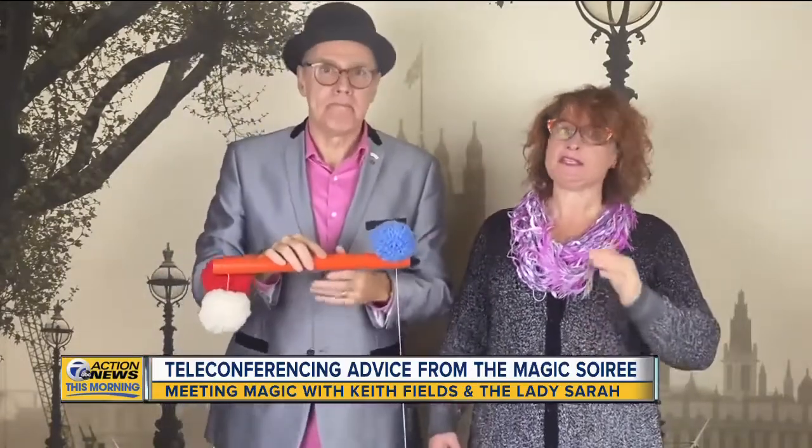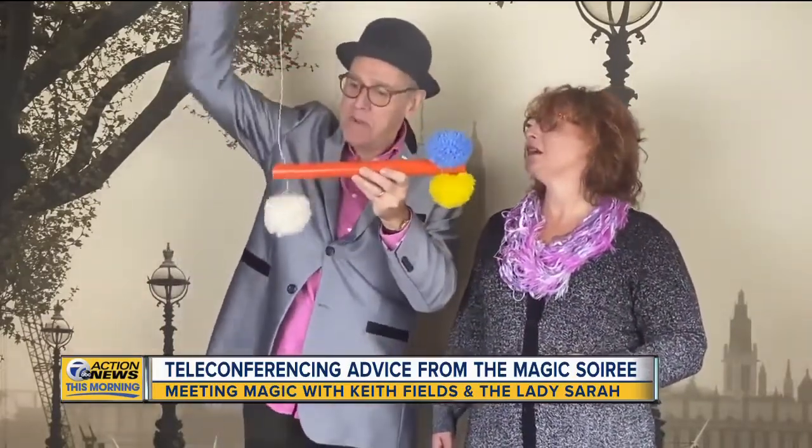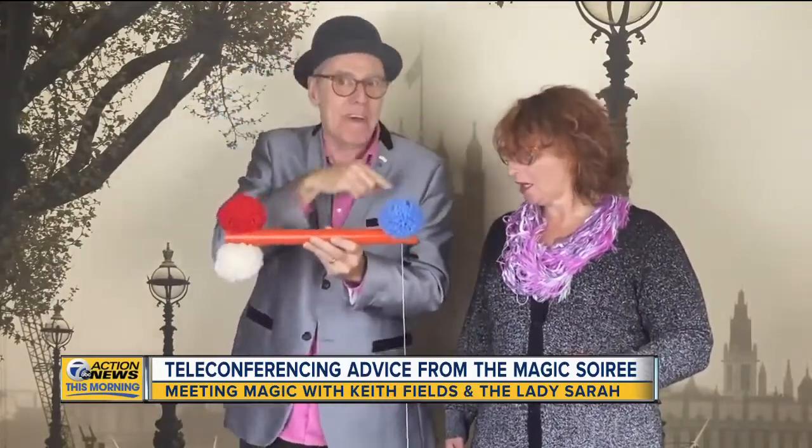Tip number three: dress for success. You want to be prepared to look your best. This is visual — people will see you, especially if you're doing the pom-pom trick. The pom-pom trick? Do you mean the one where the yellow pom-pom is attached to the red pom-pom, which is attached to the white pom-pom, which is attached to the blue pom-pom, which is attached to the yellow pom-pom? That pom-pom trick.